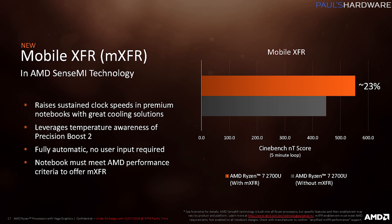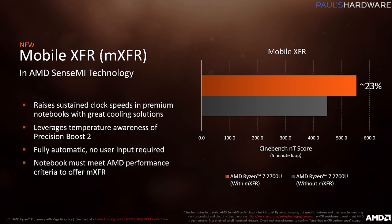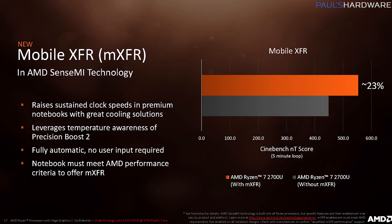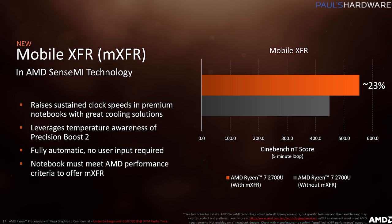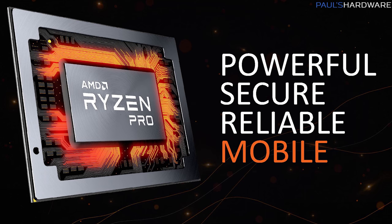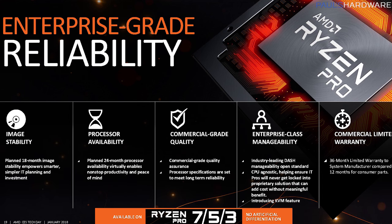They also announced mobile XFR — extended frequency range. If you're using one of these APUs in a laptop with better cooling, or even something like a laptop stand with fans, it will kick in XFR and give you a higher frequency to trade off with the lower temperature. The last part was the announcement of Ryzen Pro Mobile — a pro version of these APUs with added features for security, manageability, and longevity, which is important for enterprise customers who want long-term product support.